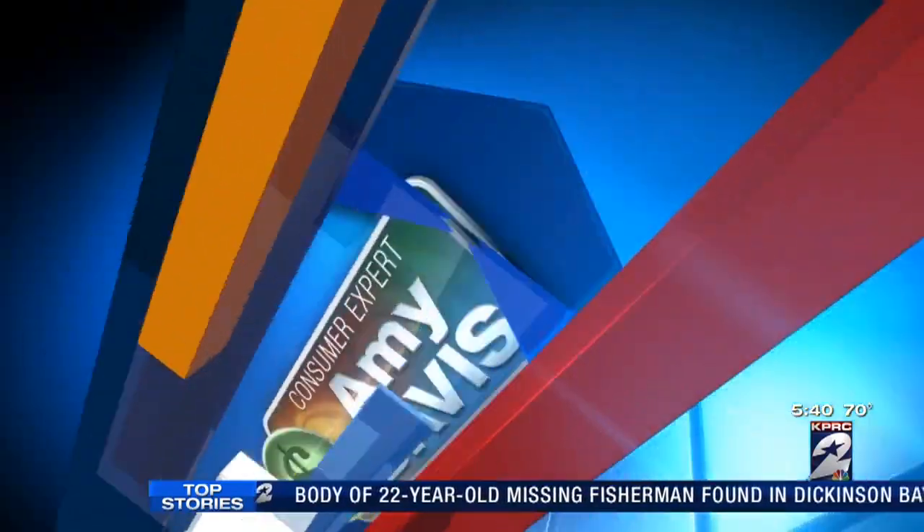If you've ever had a shower drain clogged to the point that you might as well be taking a bath, you might be interested in the product we're testing today. It's called the Drain Weasel, and consumer expert Amy Davis is here to put it to the test for her As Seen on TV Tuesday report.